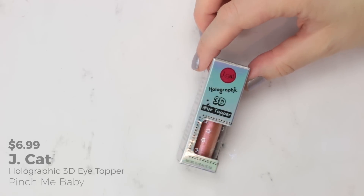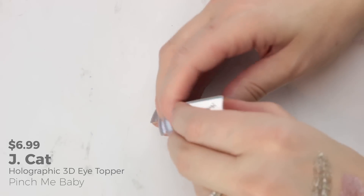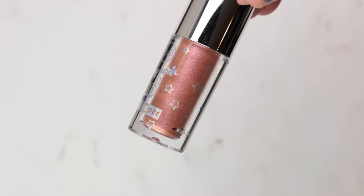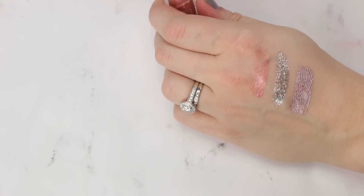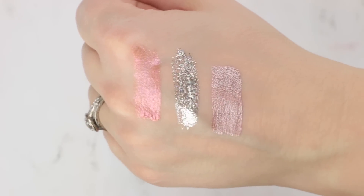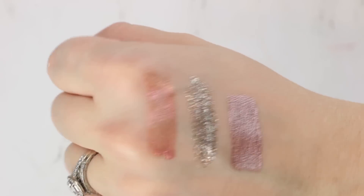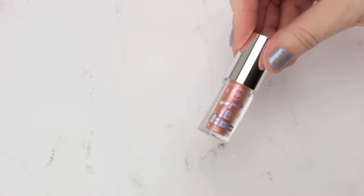I also wanted to try a drugstore version of a liquid eyeshadow — this is from Jcat, their new Holographic 3D Eye Topper in the shade Pinch Me Baby. I was curious whether this would be an alternative to the Stila Glitter and Glow. It doesn't appear to be quite as glittery as the Stila ones. The formula seems to remind me more of Stila's Shimmer and Glow than their Glitter and Glow — it definitely has a duochrome pinky rose-gold shift to it.